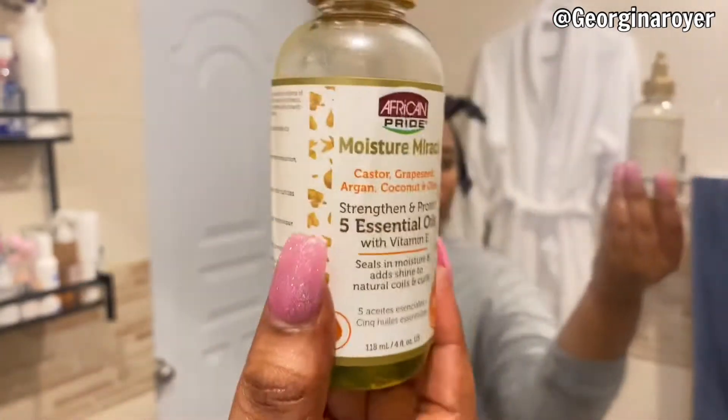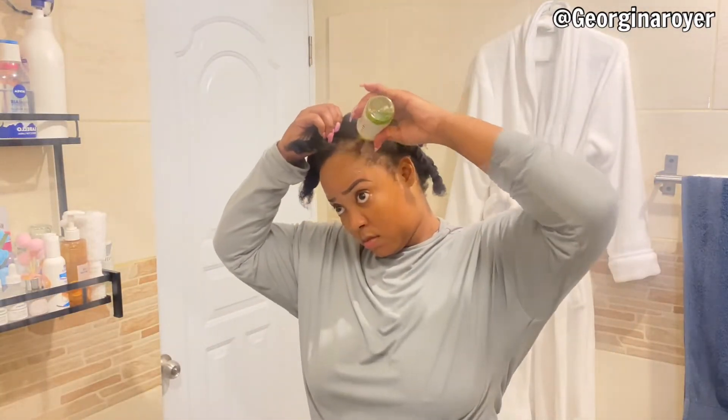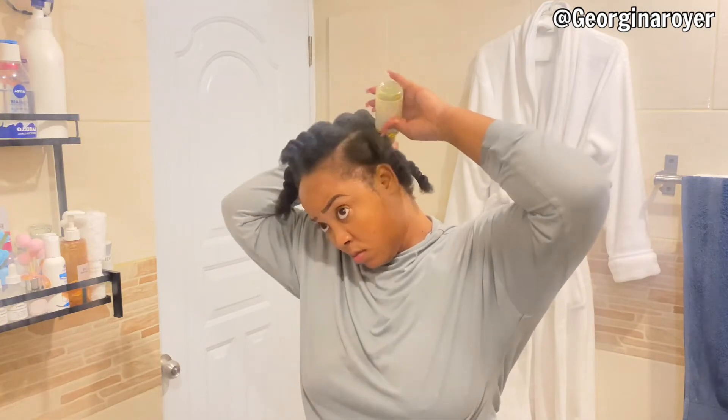If you guys are interested in how I prepare my pre-poo, don't forget to comment down below and I will be bringing those videos very, very soon for you guys.